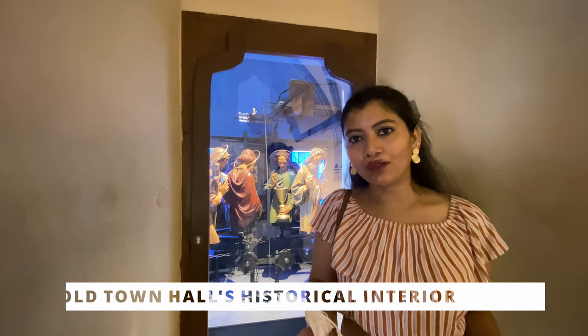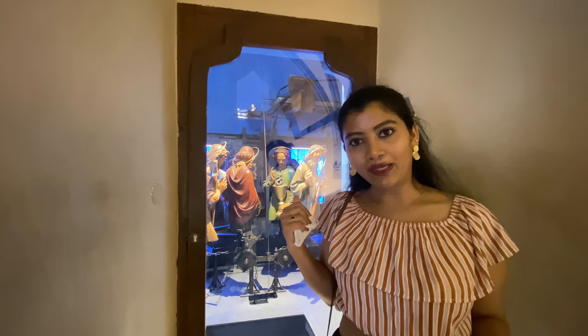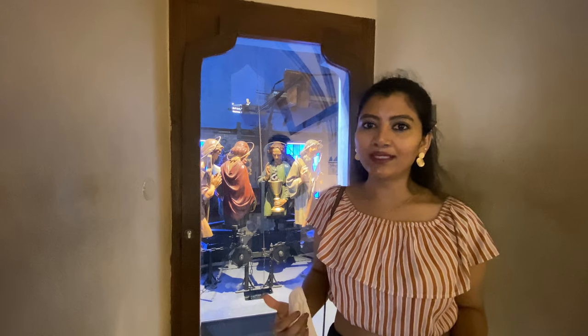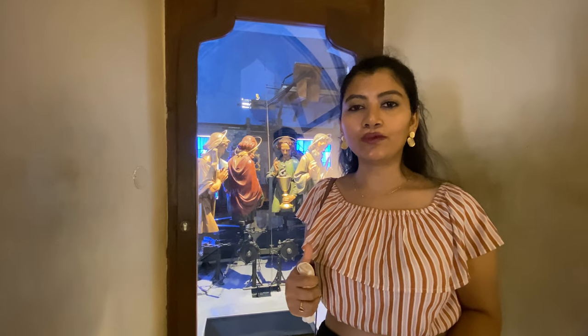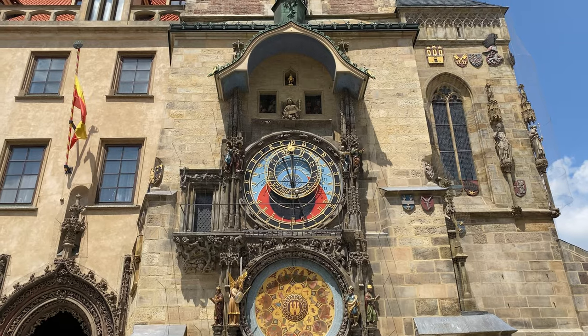We are inside the Old Town Hall. This is the place where we can see the statues of 12 various Catholic saints. These statues stand on either side of the wall in the astronomical clock, and this area is also called the Walk of the Apostles.